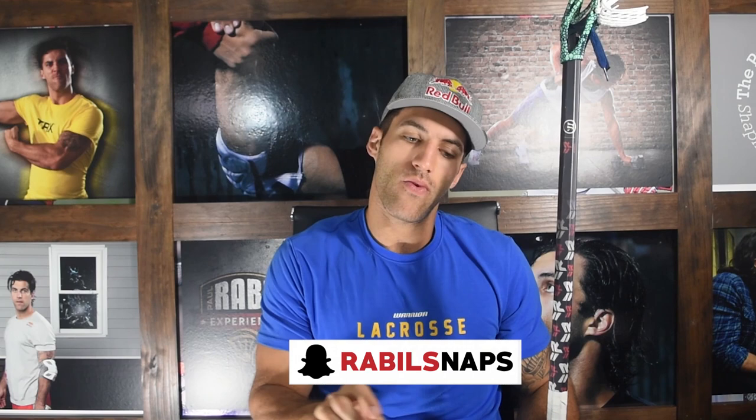So there you have it. Those are some things that I challenge you guys to stall on the side of your head. Get more creative than me. Tag me in those posts on Instagram, Twitter, YouTube, Vine, whatever it is — Snapchat. Rabelsnaps. If you haven't already, subscribe to this YouTube channel. New videos every Wednesday. Comment below on what you want to see.